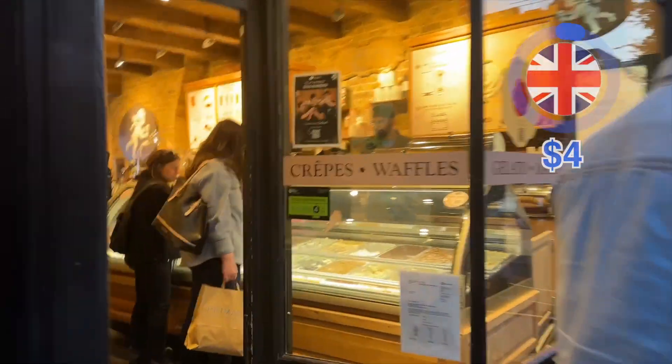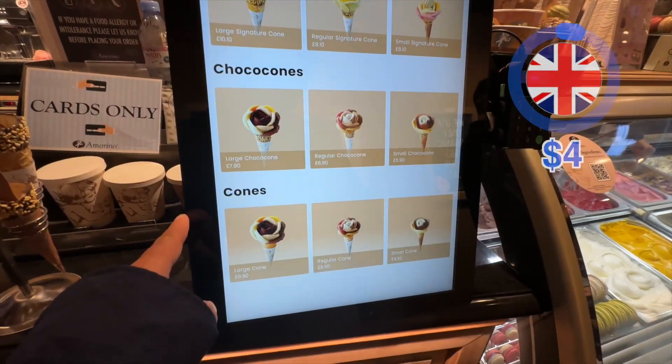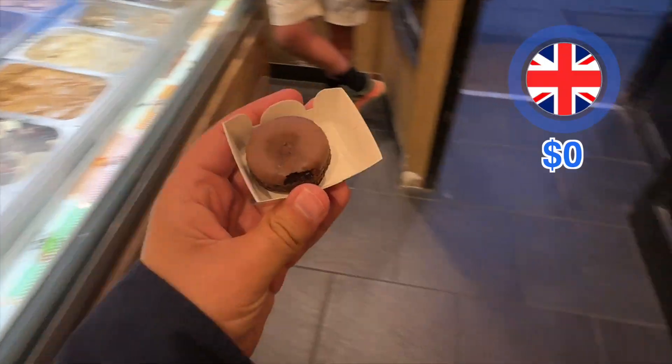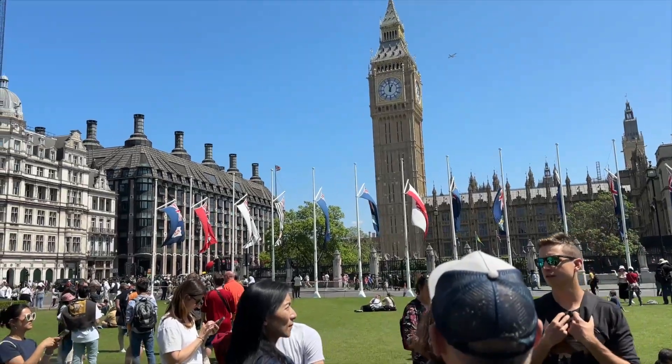The food is good but nothing amazing, though at least the price is quite reasonable — unlike that crazy expensive fish and chips from lunch. I have a few dollars left, so I walk around and see a cool gelato place. I can't afford the gelato though, so instead I just get a macaroon, which lets me use my remaining budget while giving me a nice sweet treat.